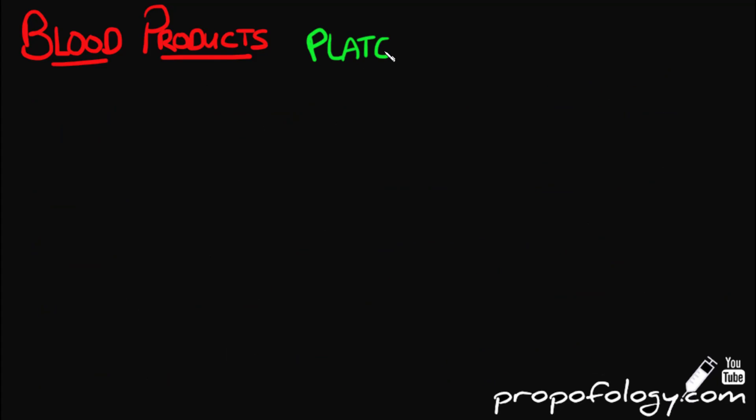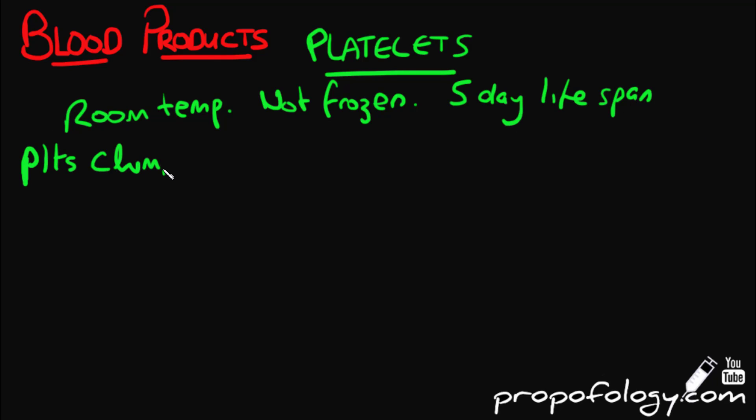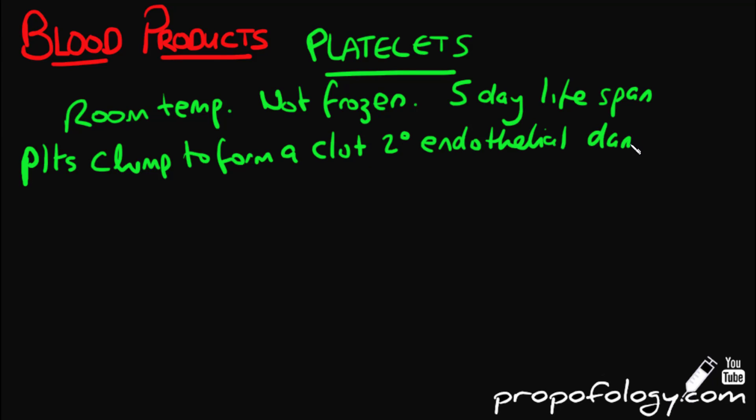Looking at platelets more closely, they are stored at room temperature and cannot be frozen; they must be used within five days. Thrombocytes, or platelets, clump together to form a clot when endothelial damage occurs. Endothelial damage activates them by exposure to collagen.